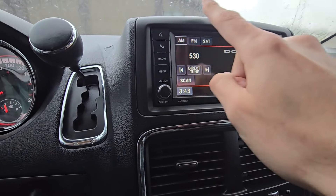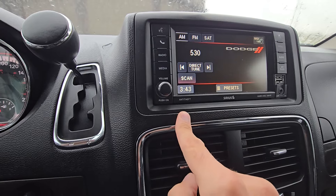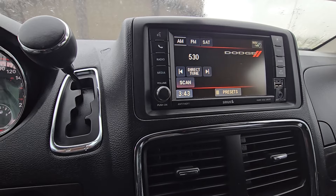That means this large screen right here. If you have a base version like SE with a plain radio, then the process is a bit different.